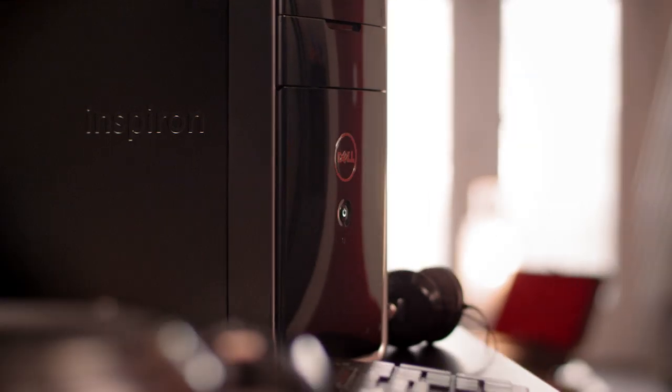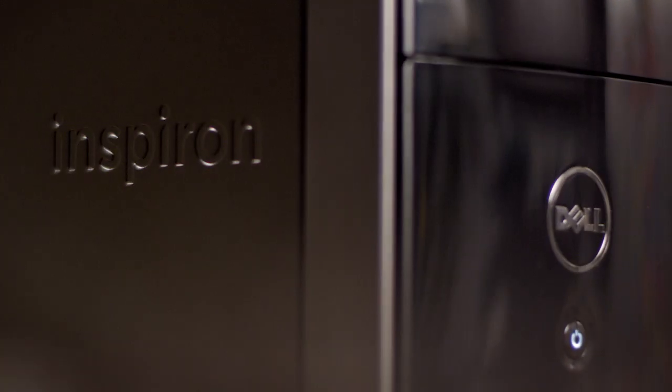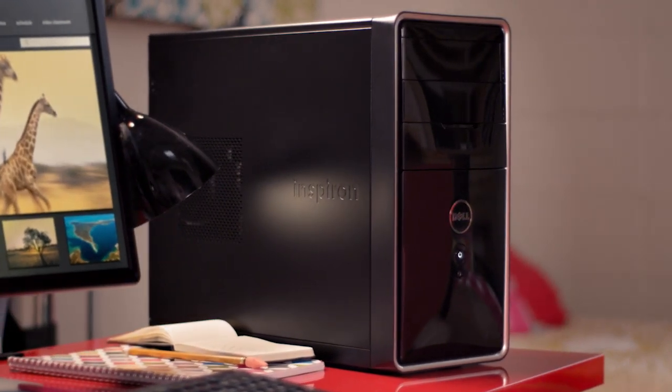Big performance, powerful graphics, and easy connectivity. The new Inspiron desktop. This compact, that expandable.